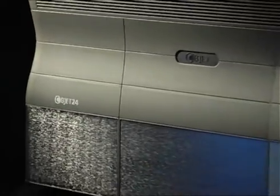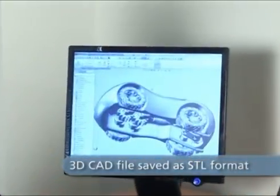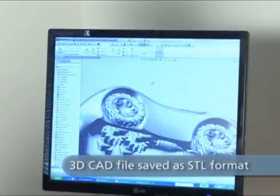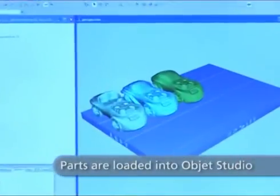Turn any 3D CAD design into a real model — all it takes is a few clicks. First, save your CAD file in STL format. Then, load the file into the intuitive Objet Studio software.